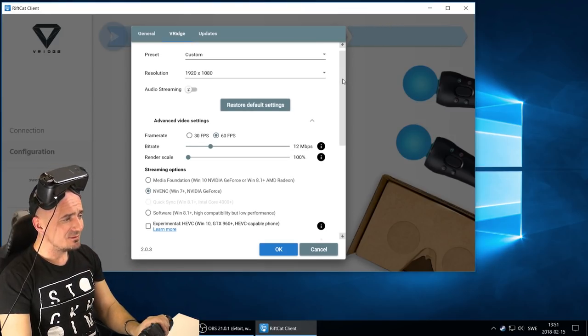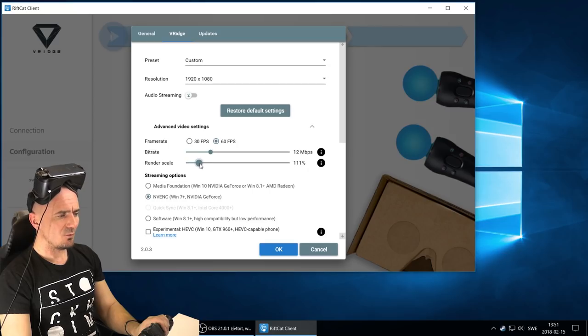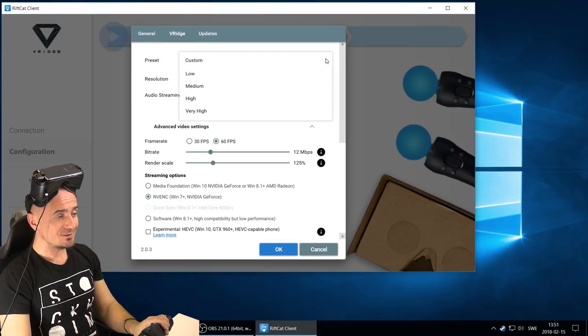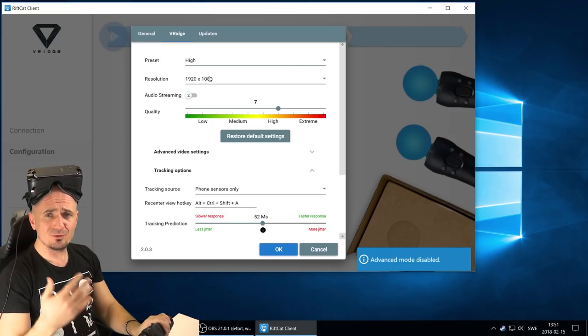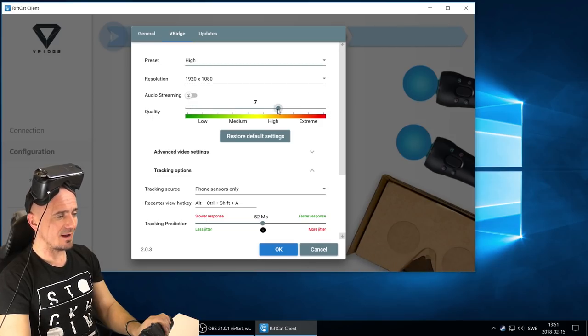My settings are using a 1080p resolution, 12 megabytes per second bitrate, and a render scale of 125. You can actually bump it up much higher. Render scale is kind of like a super sampling — it gets a little bit sharper in the headset. Also, you have presets, so you can put it on low, medium, high, or very high. For example, I could put it on high, which would be almost my setting. It's 1080p, and this quality bar here — I would actually not put it higher than six or maybe seven.